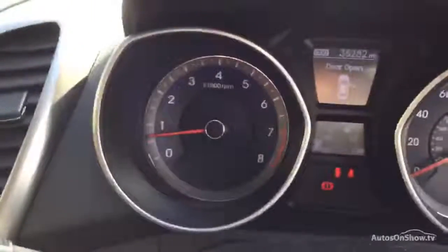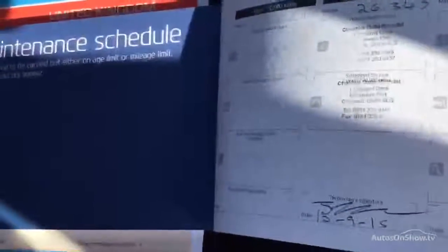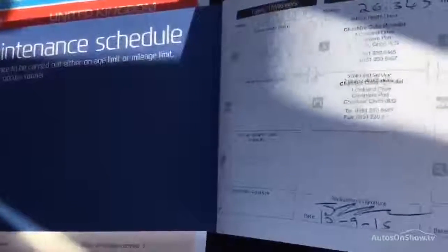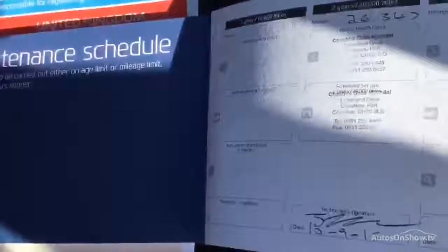Driver's door open — mileage on the car is 35,282. It does have two keys. It's a four-owner car. It has a partial history; there is only one stamp in the book — a dealership stamp, last done 09/10/15 at 26,347 miles. Your MOT expires 20/03/17.